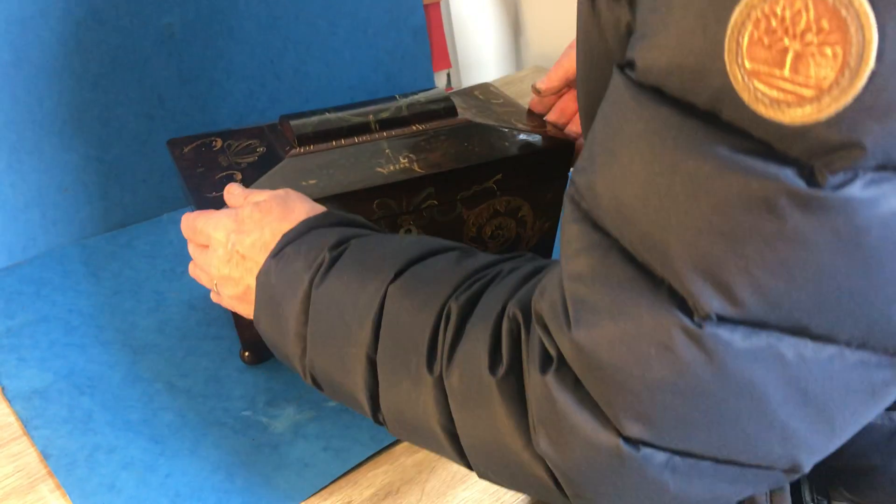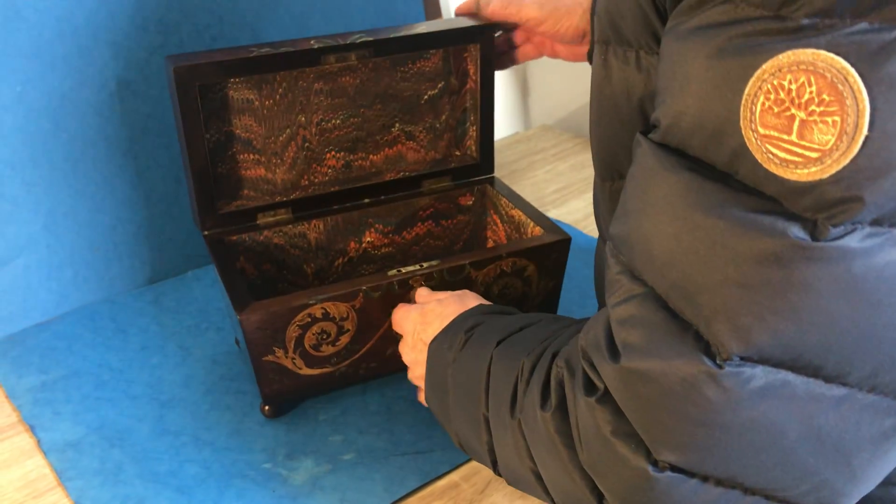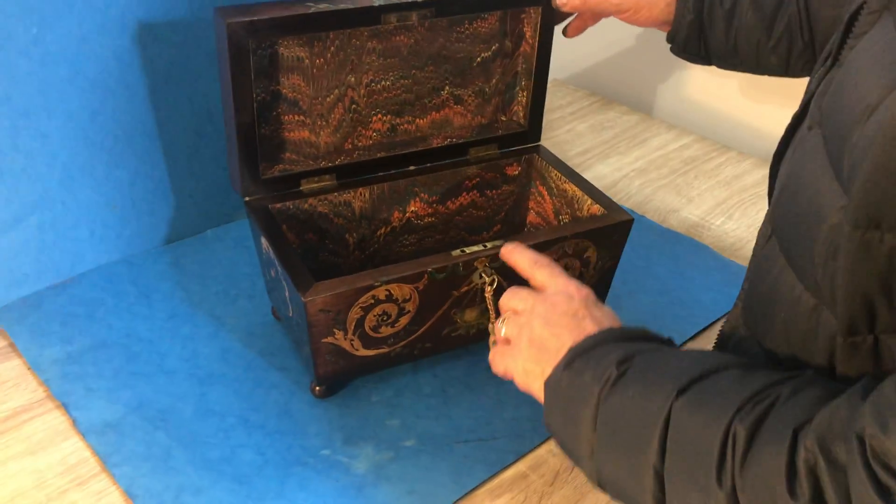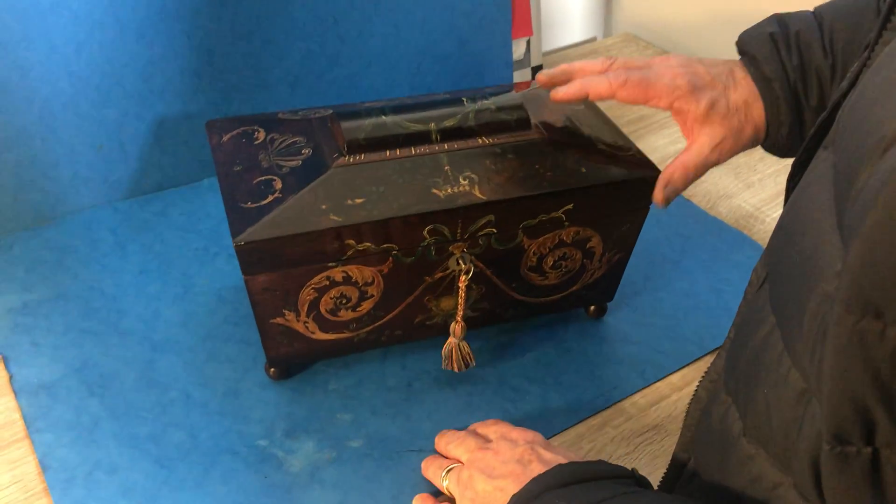It's in lovely condition, and we've relined the interior. It's got a working lock and key, and it's just got a lot of character. Super box.